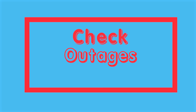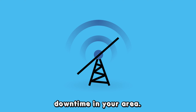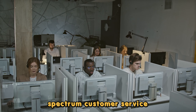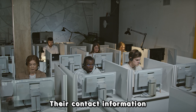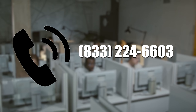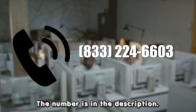Check for network outages. Sometimes the issue is caused by a network downtime in your area. The network provider could be experiencing technical issues due to bad weather like heavy rains. You can call Spectrum Customer Service and ask about a local outage. Their contact information is 833-224-6603. The number is in the description. Thanks for watching.